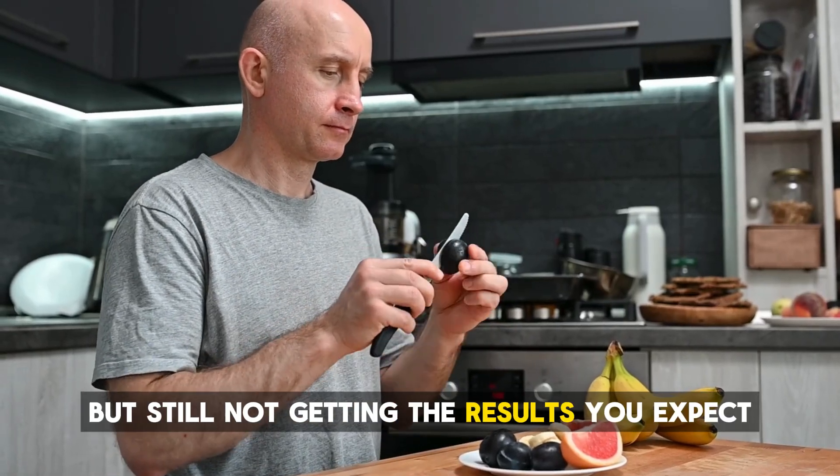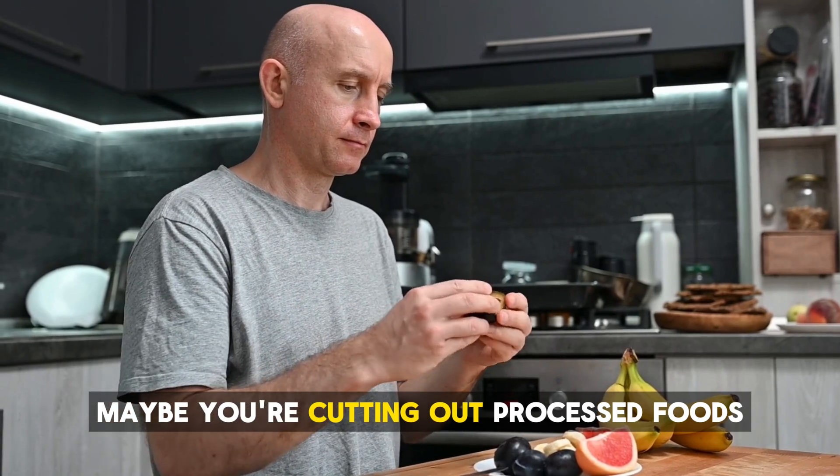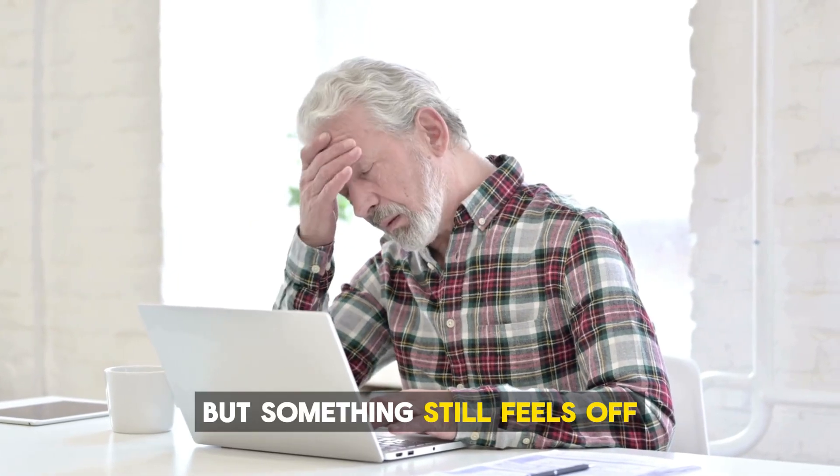Are you following a healthy diet but still not getting the results you expect? Maybe you're cutting out processed foods, eating more fruits and veggies, and staying active. But something still feels off.